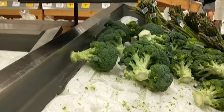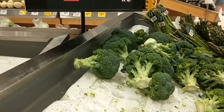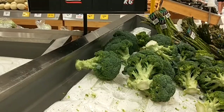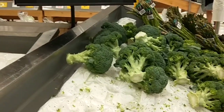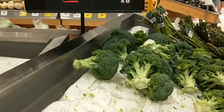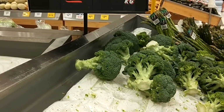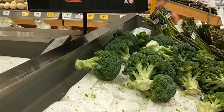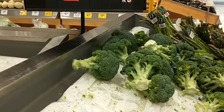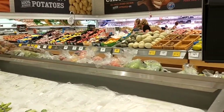As per usual, when I'm buying my fruit and vegetables, I don't have a list. I usually just buy the same things like potatoes, onions, carrots, lettuce and tomatoes. But everything else, I just buy what's in season and what's on special.